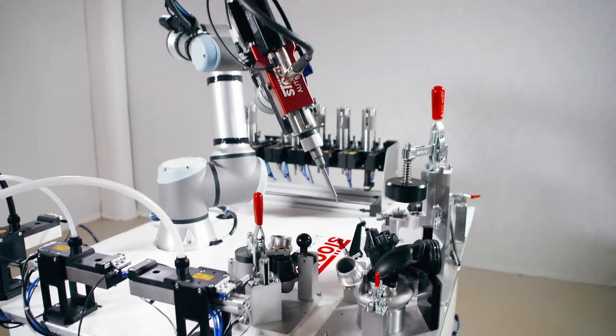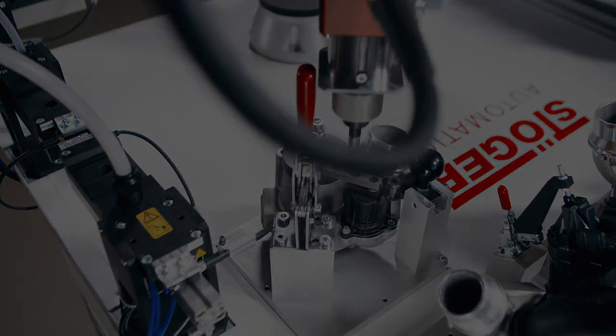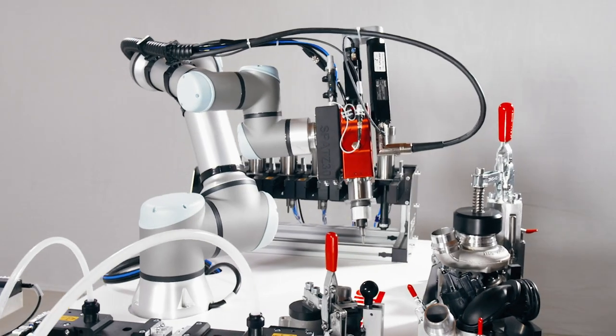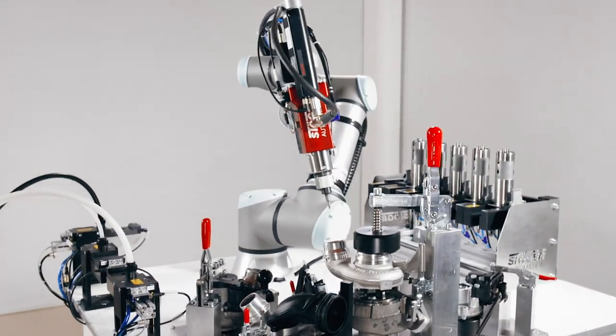Anything is possible if you can imagine it. Get creative. Think outside the box. Start now into the new age of screw driving technology with the Spatz from Stöger Automation.